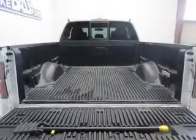Keyless entry, power windows, an AM-FM stereo with a CD player, satellite radio, an alarm system, power steering, air conditioning.